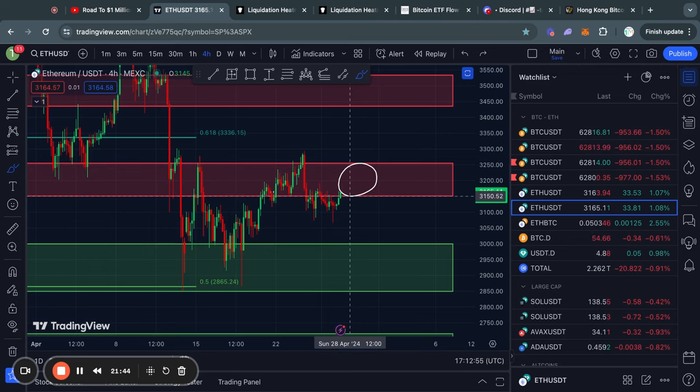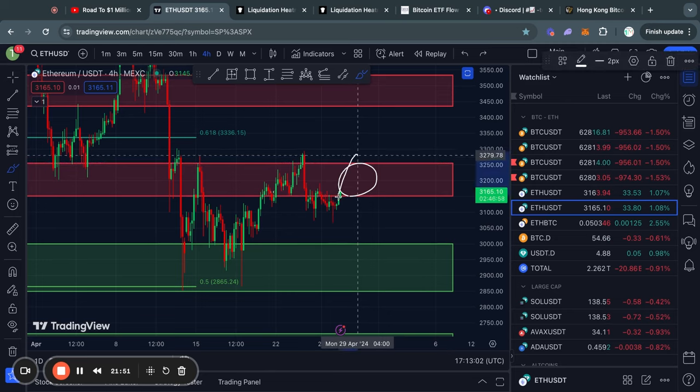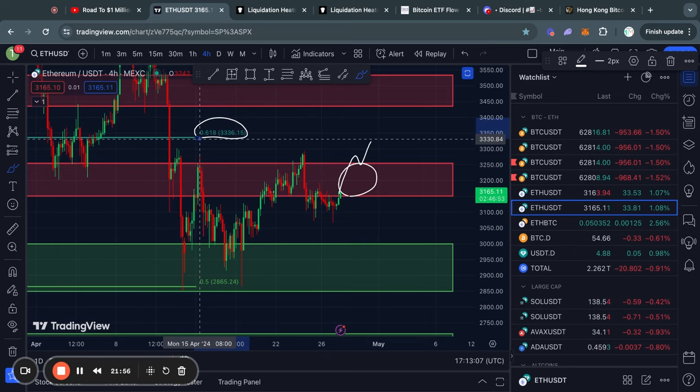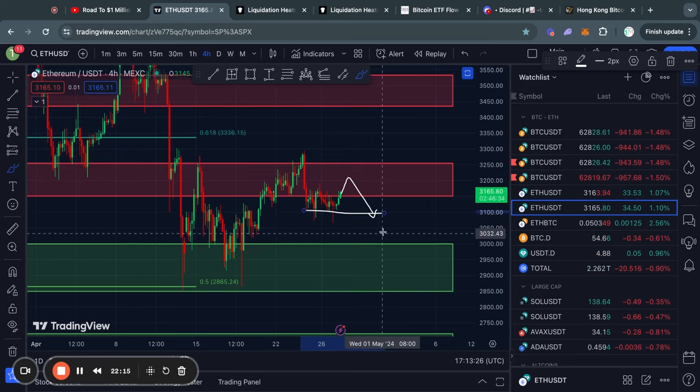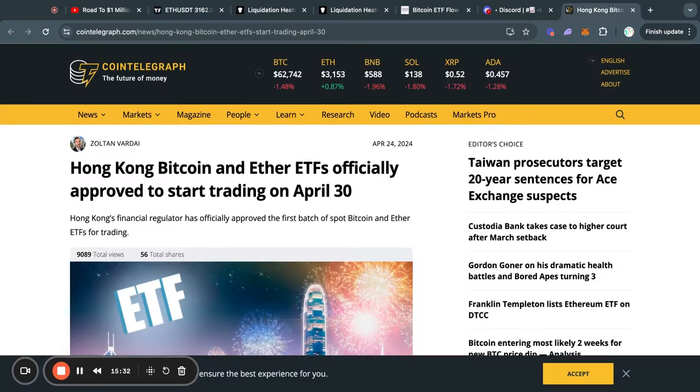Right now we are actually trading in one of the levels of resistance, which is sitting from about 3,150 all the way up to 3,250. In the case that we break through that level of resistance, the next level of resistance above that is actually the 0.618 Fibonacci level at 3,330. However, if we get a rejection from that level of resistance, the next level of support is first of all this small level at about 3,100, and then the next level of support below that is from about 3,000 all the way down to 2,850.